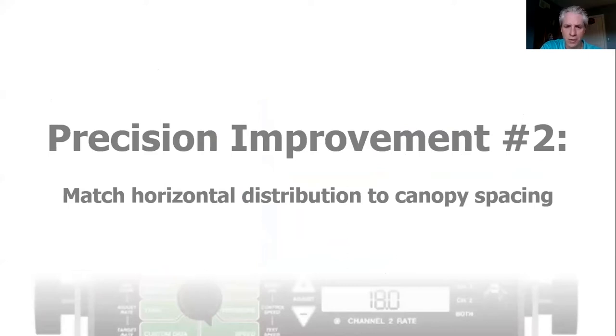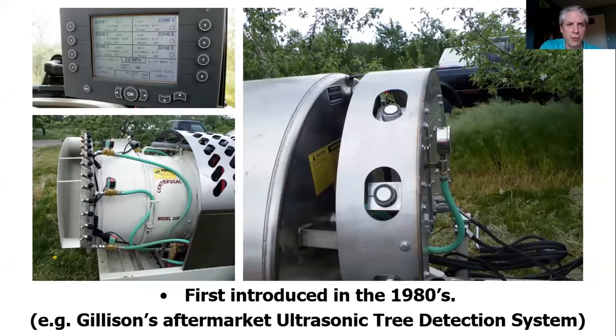Another improvement is to match the horizontal distribution to canopy spacing. Unless you're spraying a fruit wall, there are a lot of gaps — a lot of places where there isn't a target. This isn't new — first introduced in the 80s. This happens to be a Gillison's aftermarket ultrasonic tree detection system. These are sonic — think of them as sonar on a sub. They bounce a signal at the front of the sprayer off a canopy, detect whether there is or isn't a canopy, and that goes into an algorithm that decides whether to turn the boom on or off.